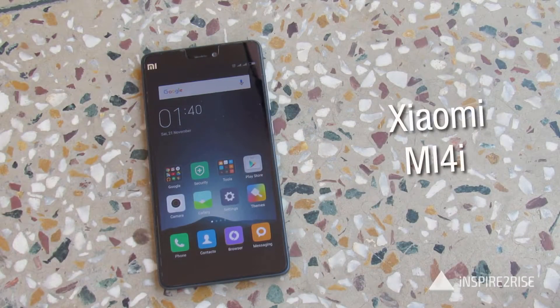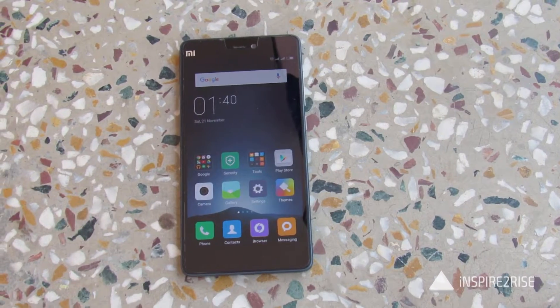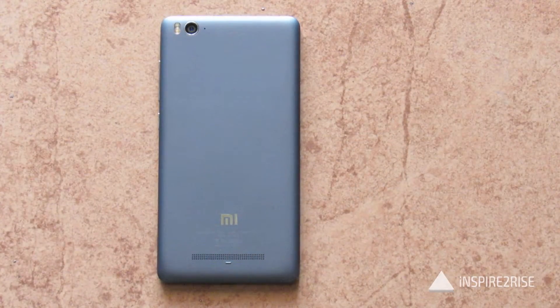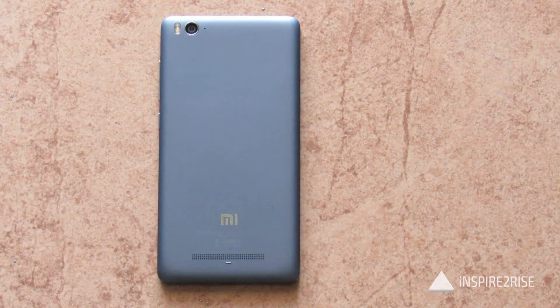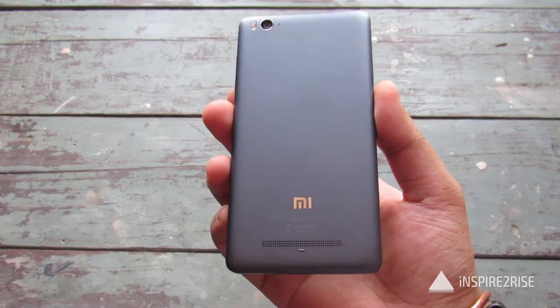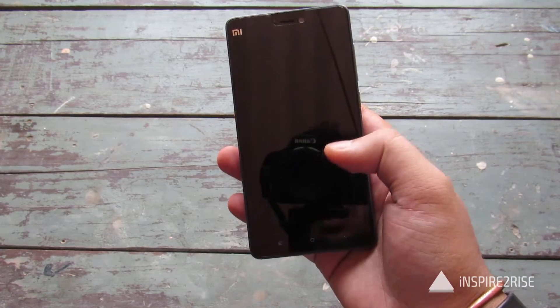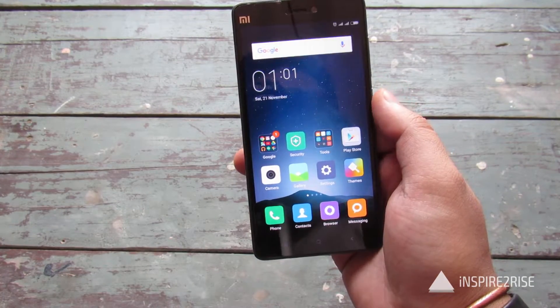Hello folks, this is Ayatirajah from inspiredtorise.com and today we are going to test whether the Xiaomi Mi 4i still overheats after the MIUI 7 update, and has the smartphone lived up to the promise of being a very nice budget smartphone. As you can see, we have the Mi 4i here and we have updated it to the latest version, MIUI 7.